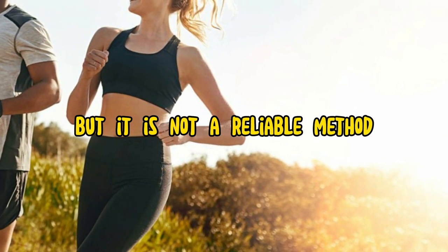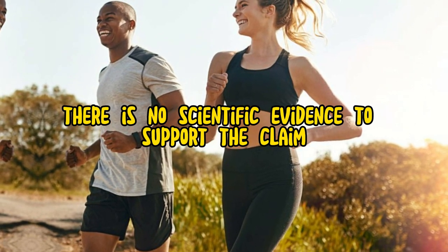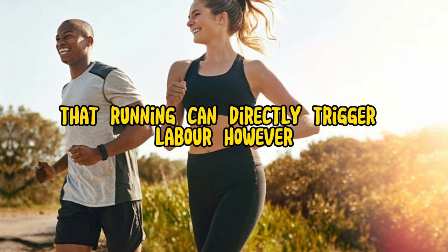Running can induce labor, but it is not a reliable method. There is no scientific evidence to support the claim that running can directly trigger labor.